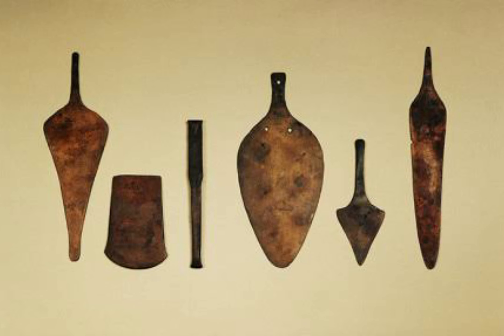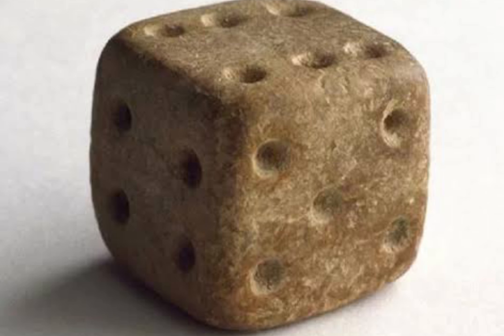Ornamental buttons made from seashell were used in the Indus Valley Civilization for ornamental purposes by 2000 BCE. Some buttons were carved into geometric shapes and had holes pierced into them so that they could be attached to clothing by using a thread.